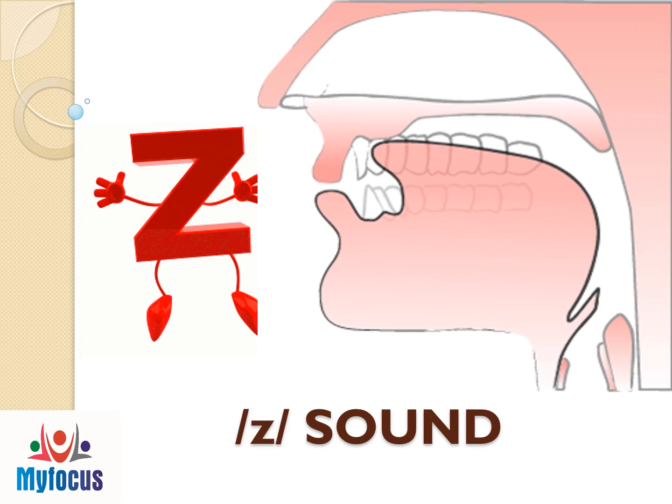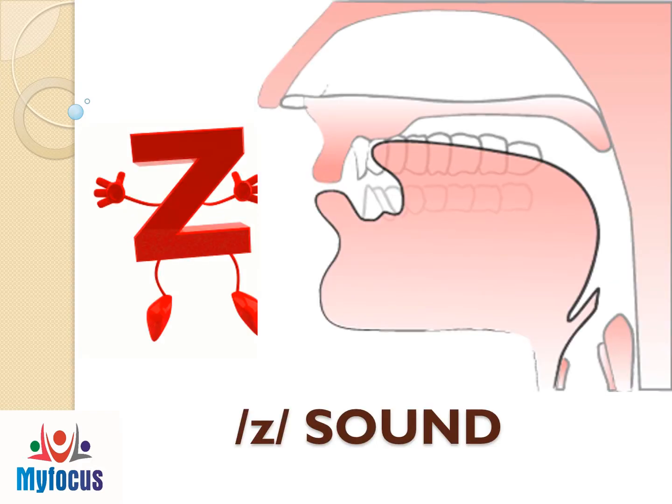My Focus YouTube channel welcomes you all to learn the Z sound. Sound is articulated with the tip and front of the tongue close to the teeth ridge. The air escapes between the tongue and the teeth ridge. Here the vocal chord vibrates. Zzz.